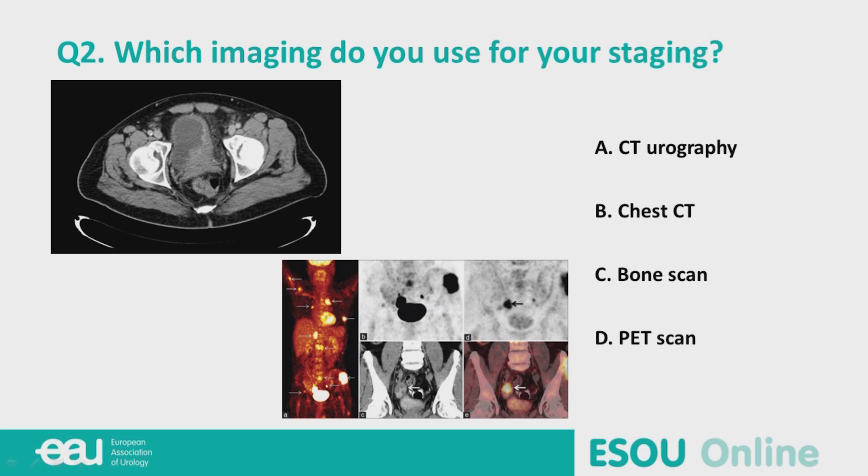We will continue with the case. We have muscle-invasive disease, and now it's time for staging. Which work-up do you do — CT urography, chest CT scan, bone scan, or PET scan? Fred, as the leader of the guidelines panel for muscle-invasive bladder cancer, do you follow your own recommendations? The recommendation in the guidelines is still to do a CT scan of the chest and abdomen. I do see, not only in my country but also internationally, that PET CT is gaining popularity. I would personally still do only a CT scan of the abdomen and thorax — I'm concerned about the predictive value of PET CT in urinary bladder cancer, and so far it's not recommended.